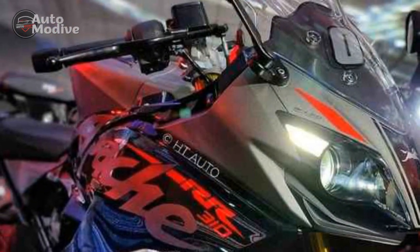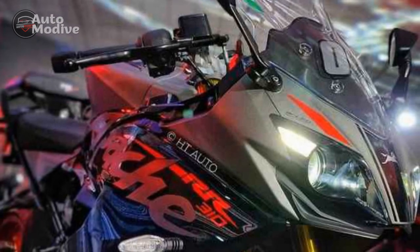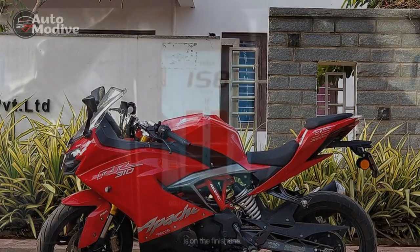6. Riding comfort: The balanced riding posture, comfortable seat, and effective suspension ensure a comfortable experience for both short rides and longer journeys, making the RR310 versatile for different riding preferences.